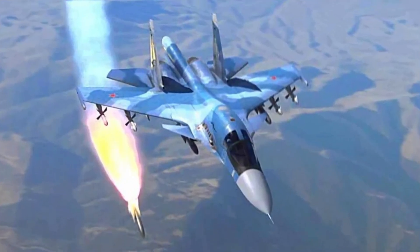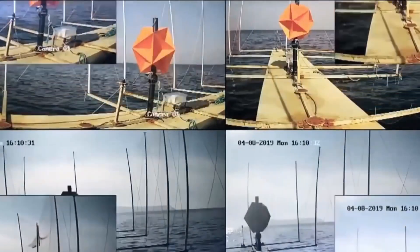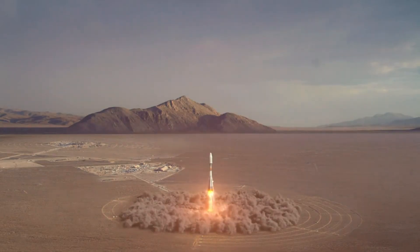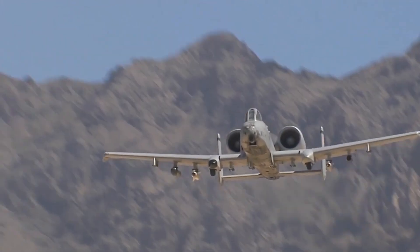Jinking and terrain hugging offer another layer of defense. Sudden course changes keep the missile guessing — like a fighter jet evading swatters like a bee. This unpredictability forces the missile to repeatedly change direction, consuming fuel and diminishing its chances of success. Terrain can also help: along coastlines or mountain ridges, Earth's natural features can shield against missiles.